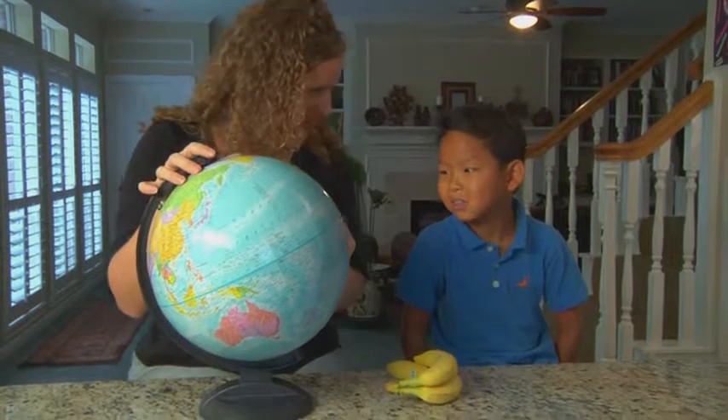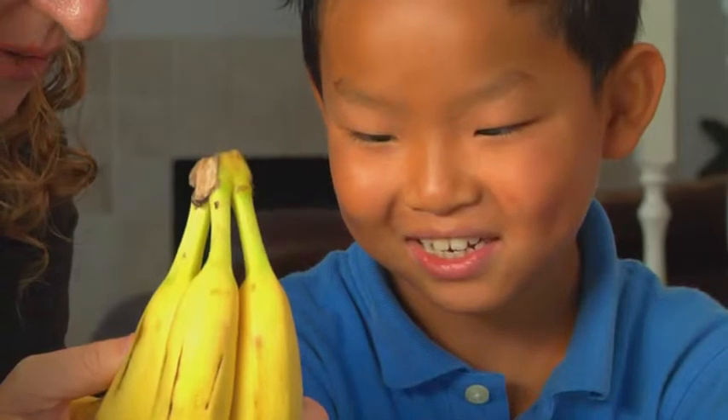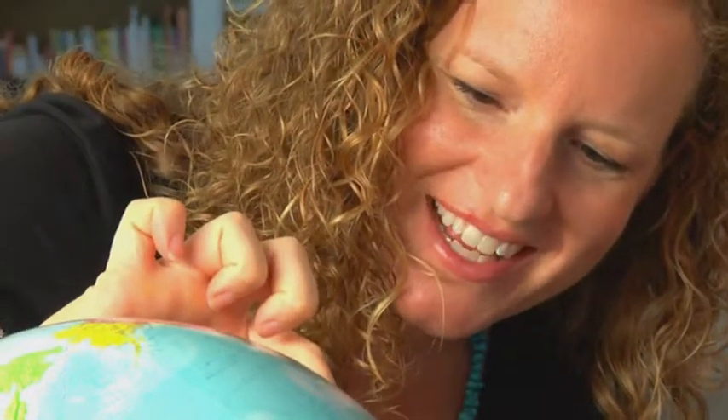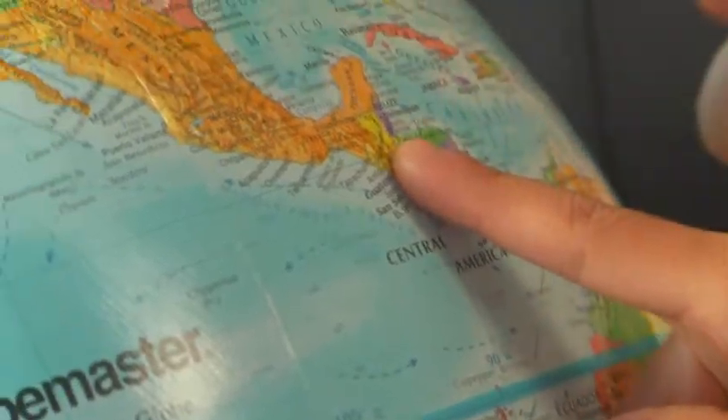They notice that it's all by the equator. Then we can talk about the climate — look at how the equator is warmer. What does that say right here? Guatemala. If you look right here in Central America, that's where it is. It's right by Mexico.